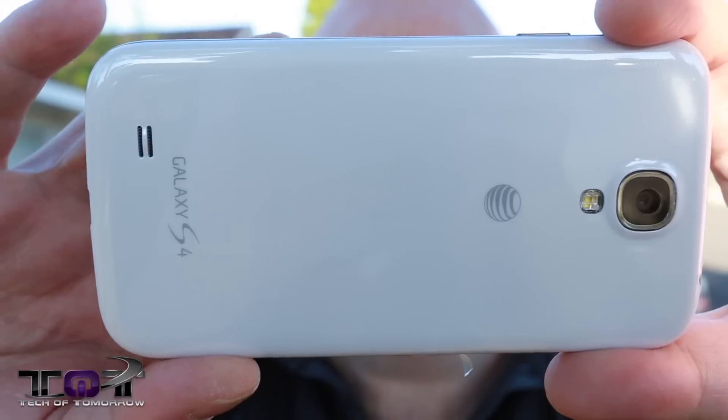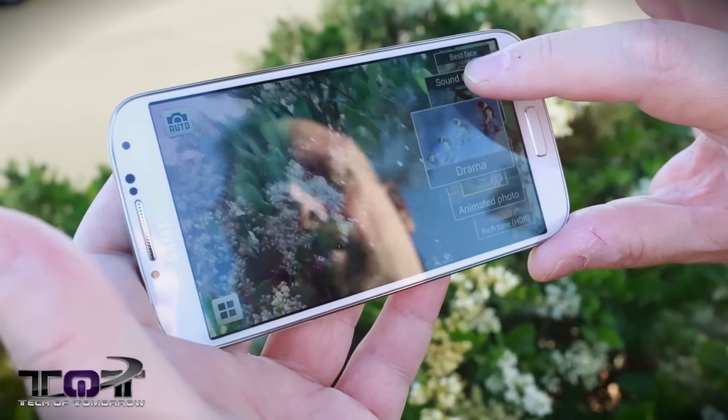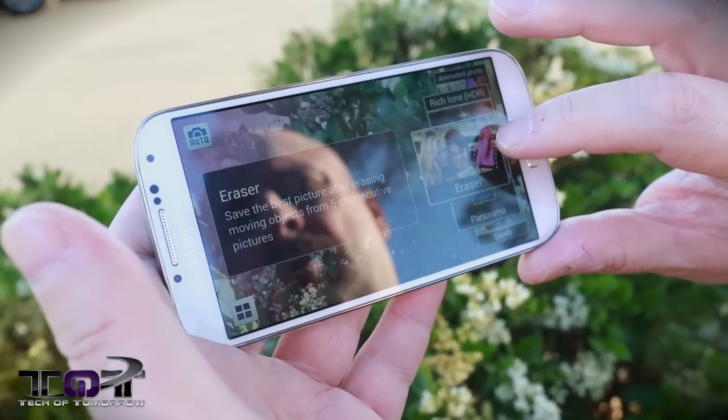Reason number four: camera quality and pixel quality. Why go eight when you can go 13? That's right — the Samsung Galaxy S4 has a 13 megapixel camera. It's also just like having the Samsung Galaxy Cam all built into the phone. Combine that with the much more intuitive and advanced camera interface, and the Samsung Galaxy S4 just plainly kicks ass on the iPhone 5.